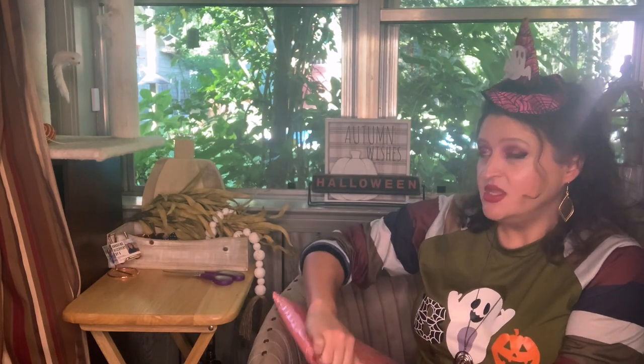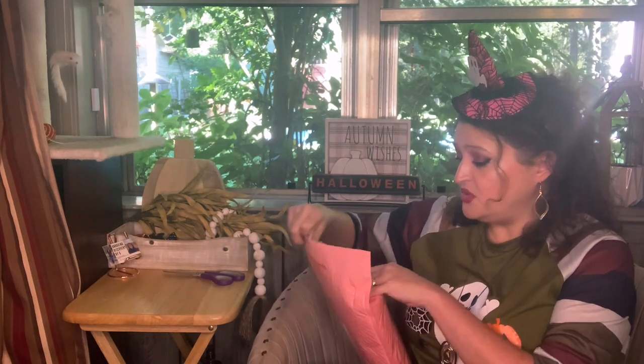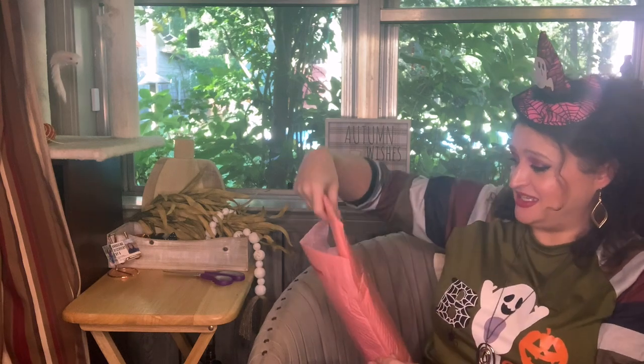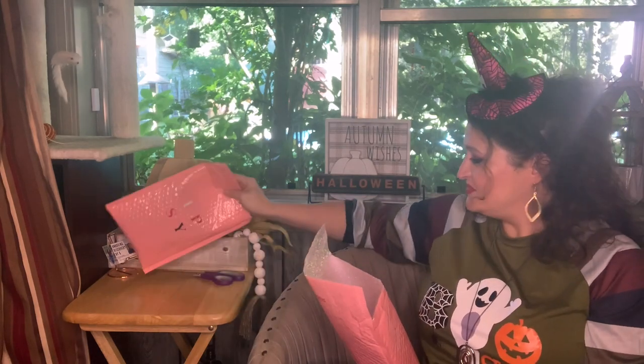First we're going to do my Glam Bag. I get two of these a month. I must have had some add-ons because look at this — I've got the bag and then a whole lot of other stuff too.